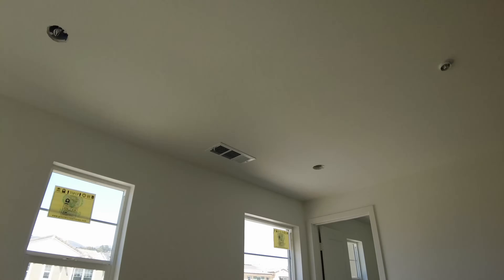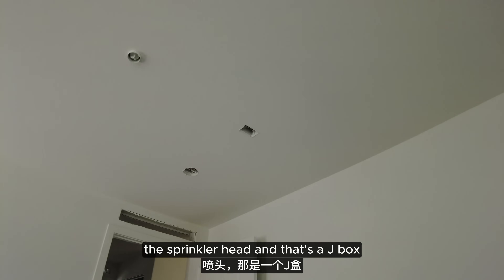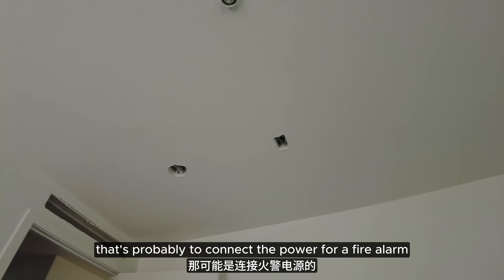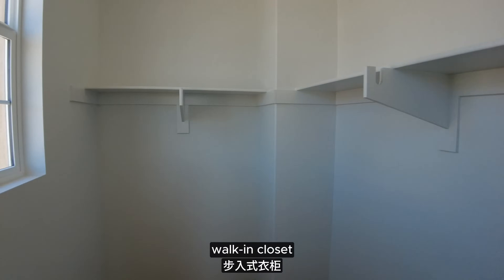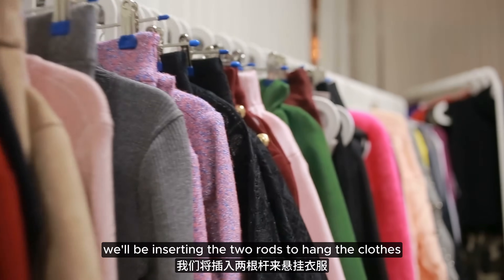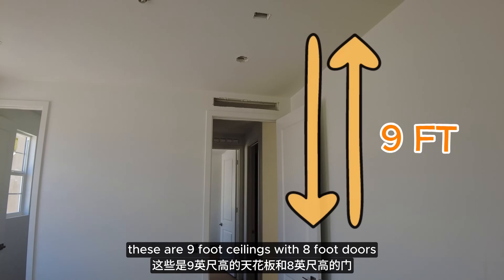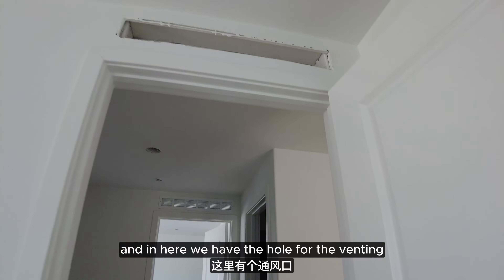That's for the vent system, the sprinkler head, and that's a J-Box — I think that's probably to connect the power for a fire alarm. Walk-in closet — in here we'll be inserting the two rods to hang the clothes. These are nine-foot ceilings with eight-foot doors, so they're really tall, and in here we have the hole for the venting.